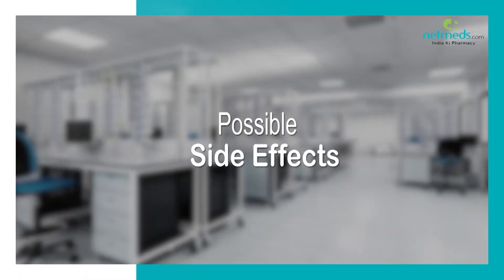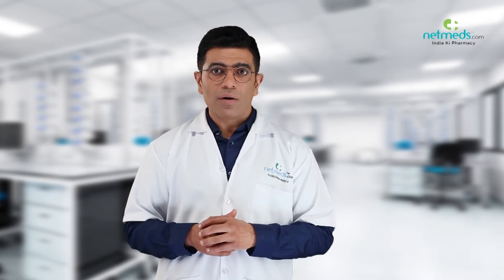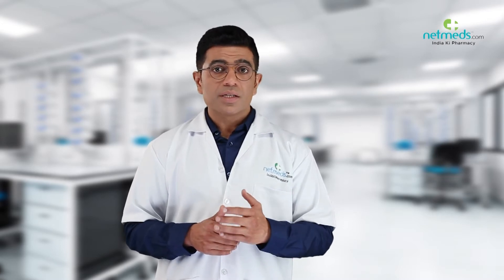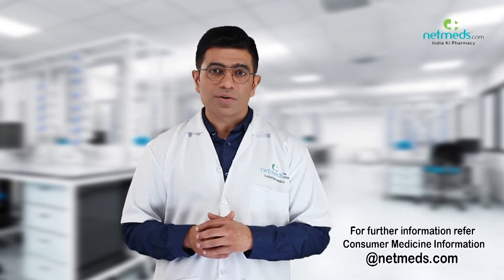Tell your doctor about all the medicines you are taking, including prescription medicines. Inform your doctor if you notice any side effects such as skin rashes or itching, swelling of the face, lips, or tongue, coughing, wheezing, or breathlessness, or pain, swelling, fluid in the knee, heat, or redness after injection. For further details, refer to consumer medicine information at netmeds.com.